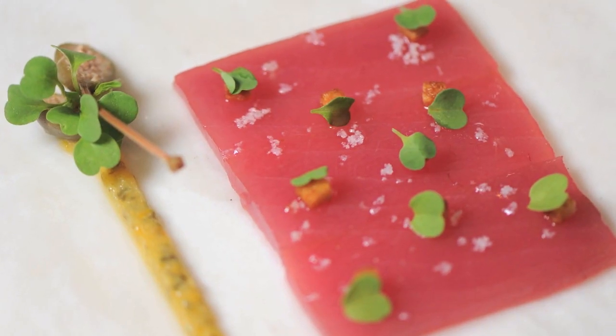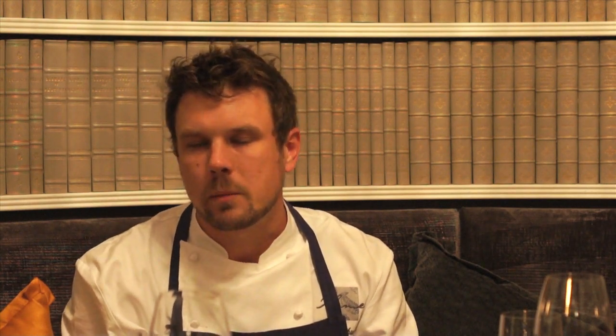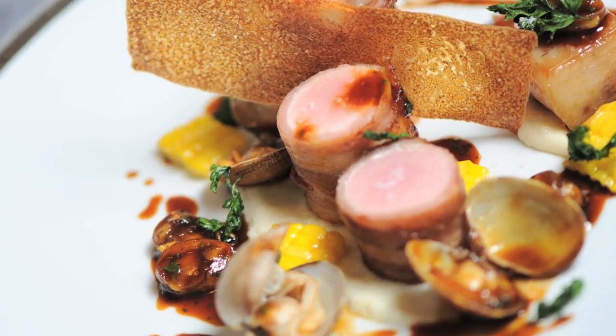Garnished with micro arugula that we get from a specialty farm in Ohio, some caper berries, and a caper and lemon marmalade — lemons that have been cooked in a simple syrup so it's got a little sweetness to it, then blended and added to chopped capers.